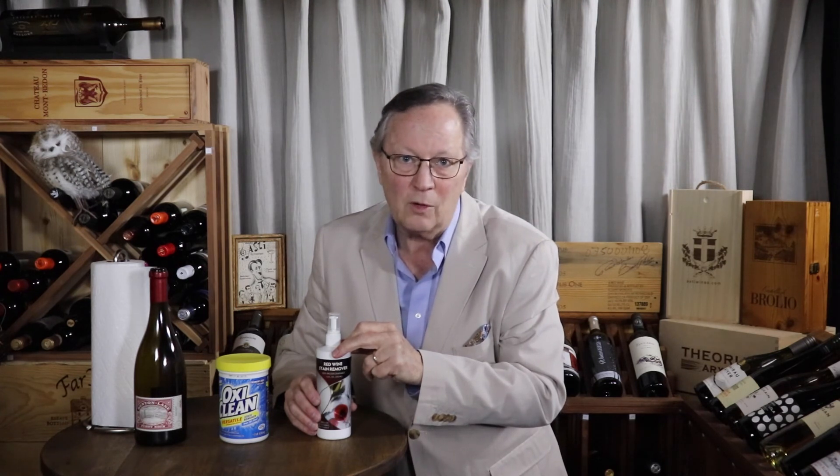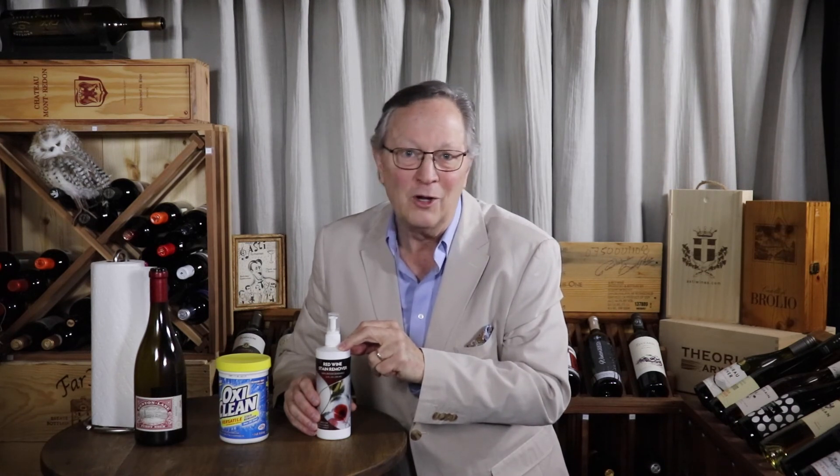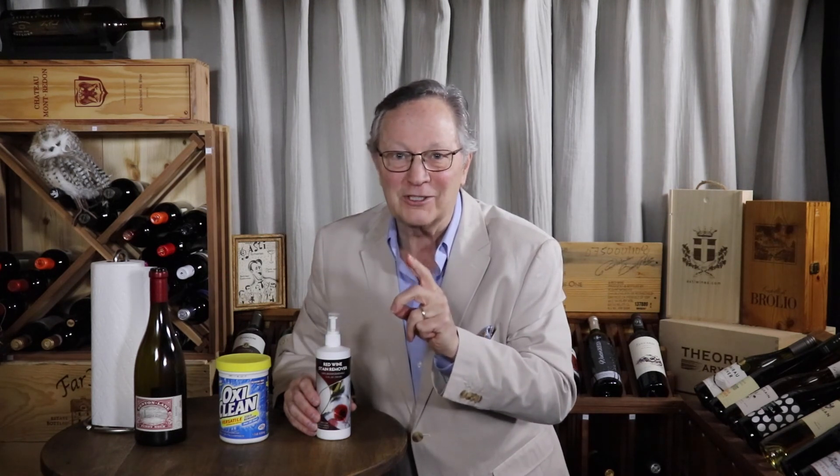If you have any questions about using our stain remover, feel free to send me an email or just let me know in the comment section of this video. There you have it — the do's and don'ts about removing red wine stains. And of course, the best solution is just keep your wine in your glass.